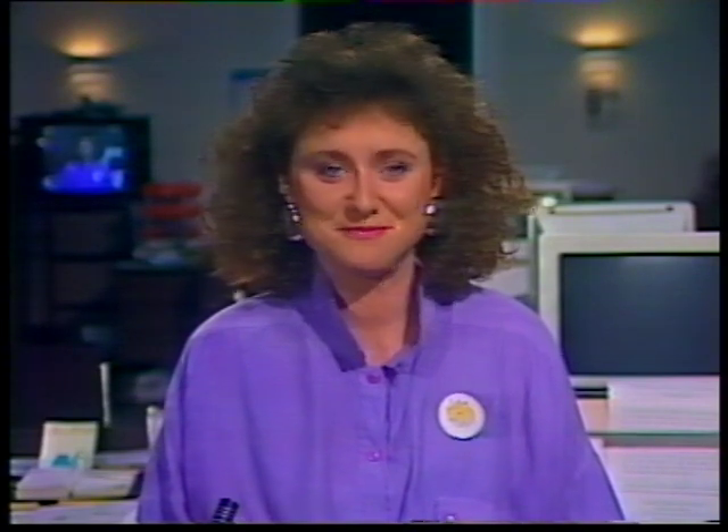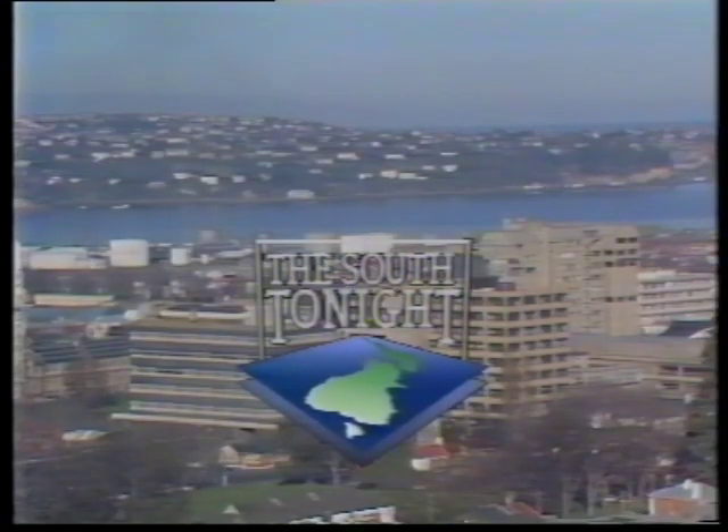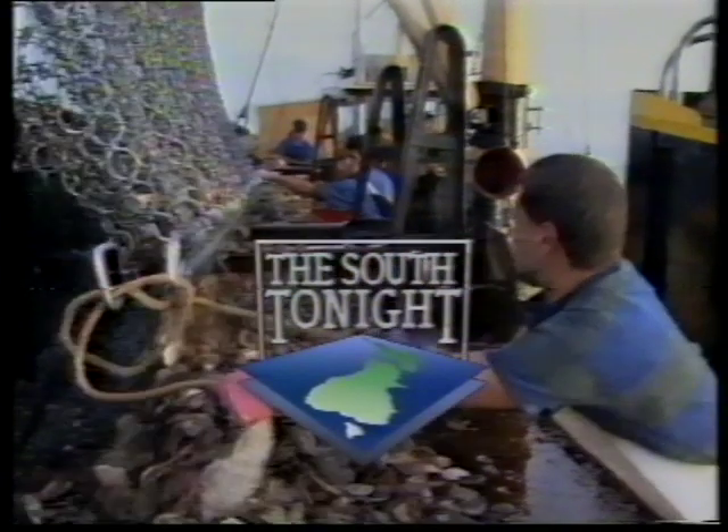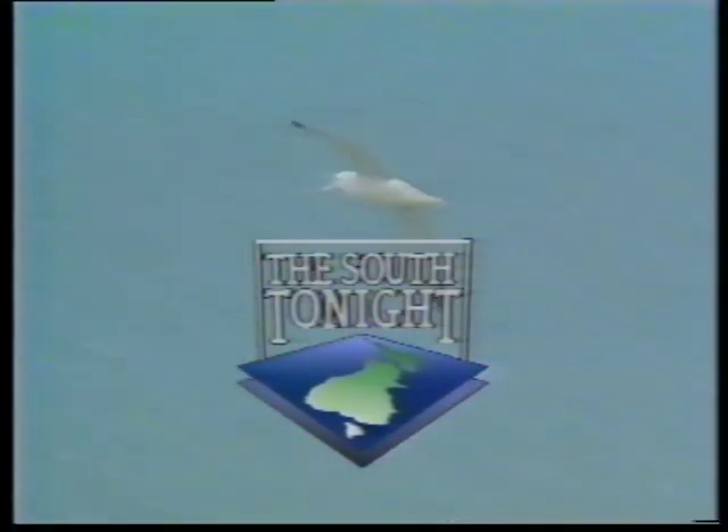And that's it from us tonight. Have a great weekend. I hope the good weather continues. We'll be back with you on Monday. Good night.